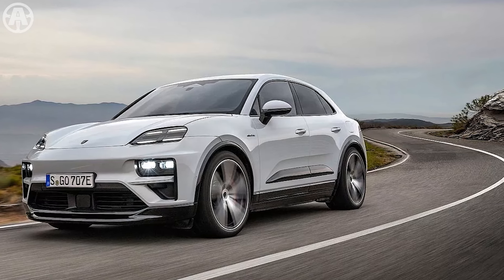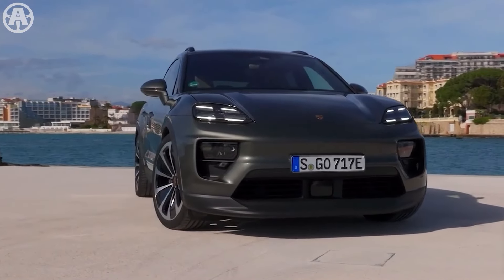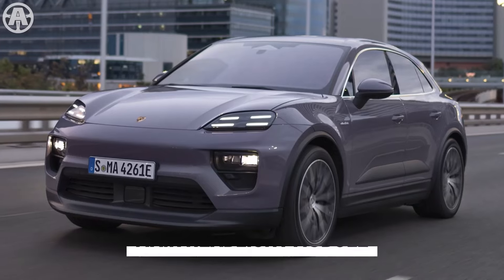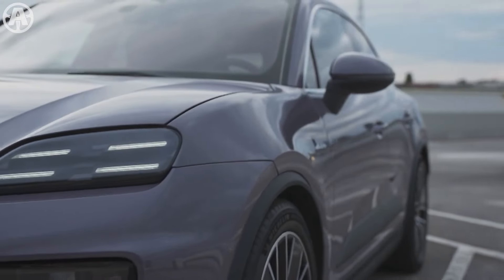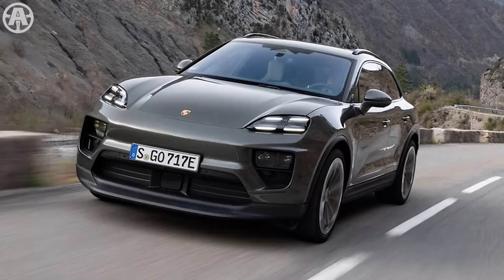Starting at the front, the Macan sports a shallow hood and pronounced fenders, which give it a sporty and energetic vibe. The headlights are divided into two distinct sections — a flat upper light unit embedded in the fenders and a main headlight module, which can be upgraded with optional matrix design LED technology. This setup is complemented by a blacked-out grille with chrome accents, adding a sophisticated touch to the overall look.